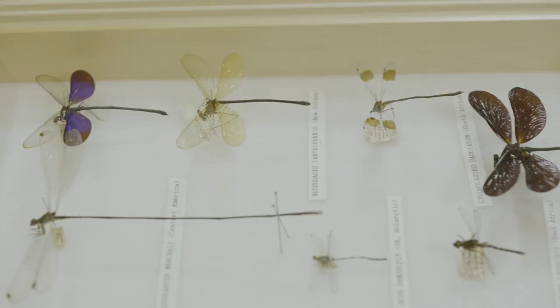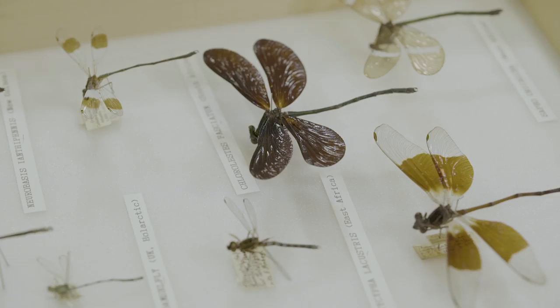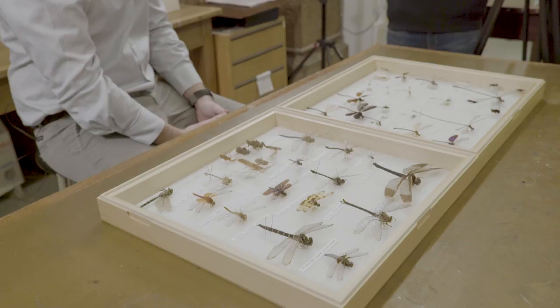At the Natural History Museum we've been collecting insect specimens for over 250 years and we have a huge collection amounting to about 35 million insects, as part of the 80 million specimens we have in our entire collections. So there's a huge backlog of material that needs to be digitised to be made publicly available.